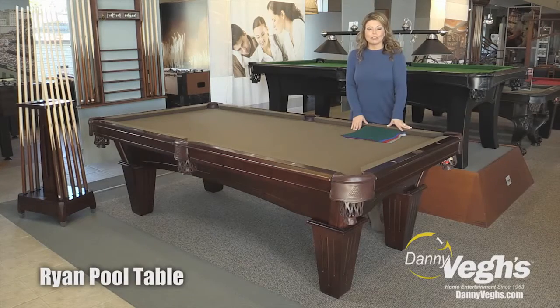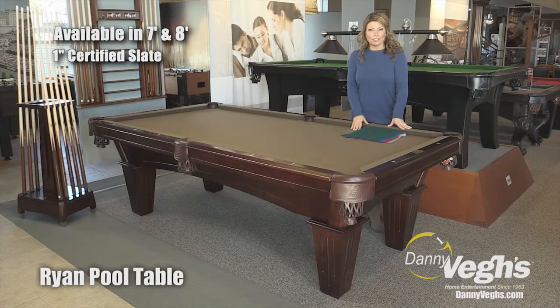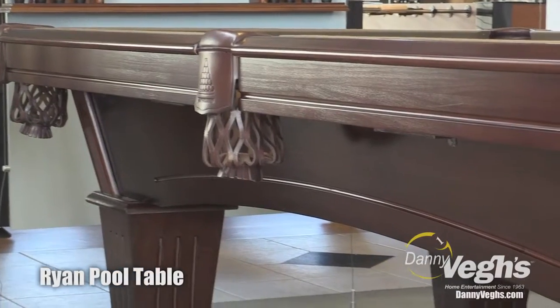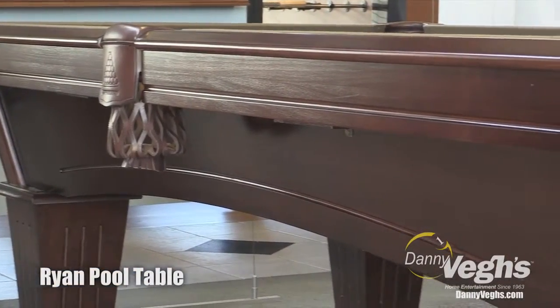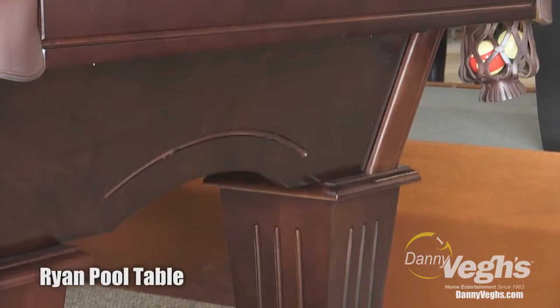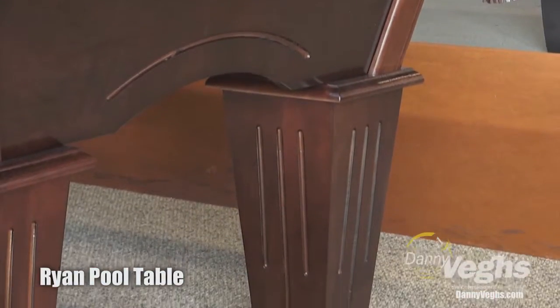This is the Ryan pool table. It comes in a seven and an eight foot size and it is actually one of our best sellers. The reason for that is it is the beginning price point within the solid hardwood pool tables, meaning that it's actually a hundred percent solid hardwood from the rails to the frame all the way down to the legs.